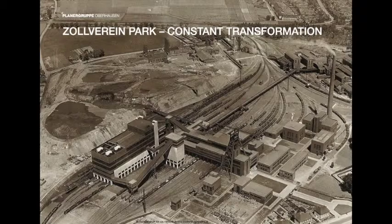My name is Sascha. I'm an architect from the Ruhr area, working for Landscape Architecture Office Planer Gruppe Oberhausen, which is based in the Ruhr area since 1973. At first I want to say thank you for the invitation. It's a great honor for us as an office to talk about our project Zollverein Park in this context.